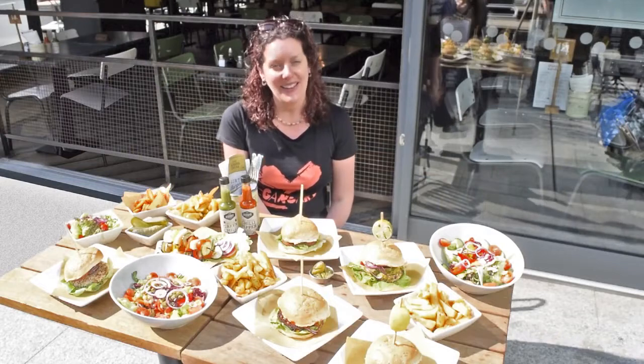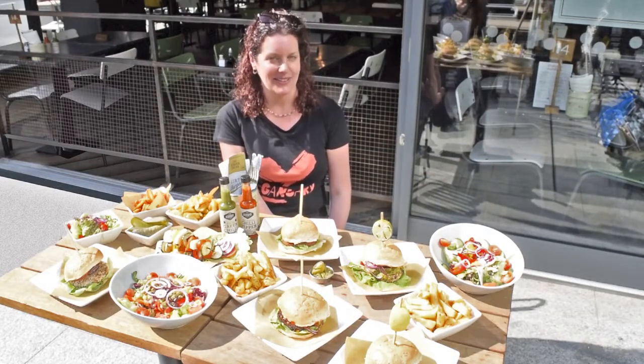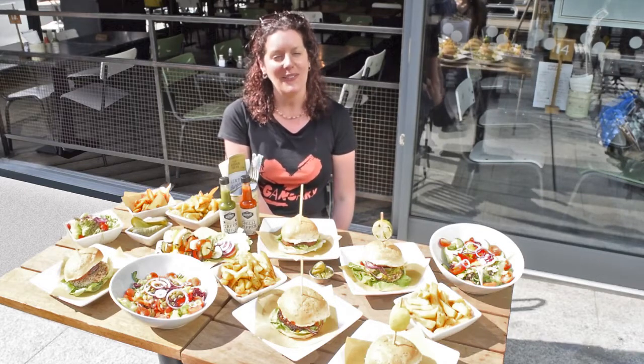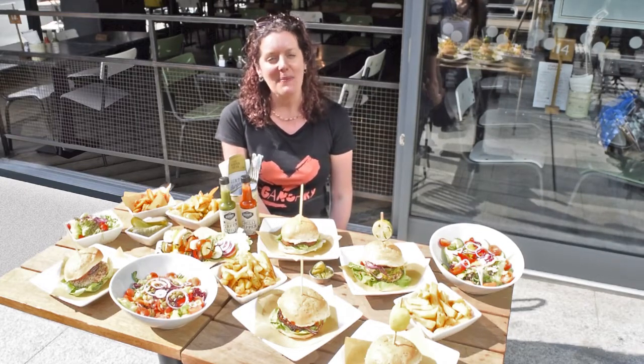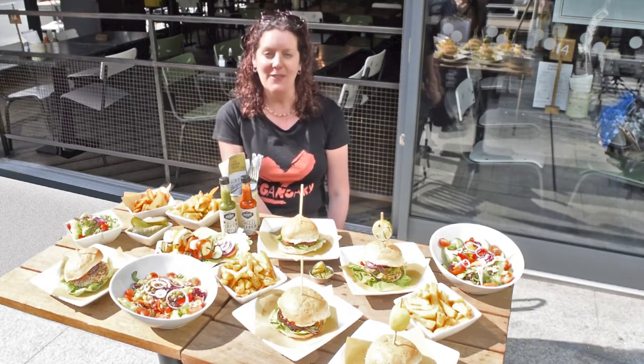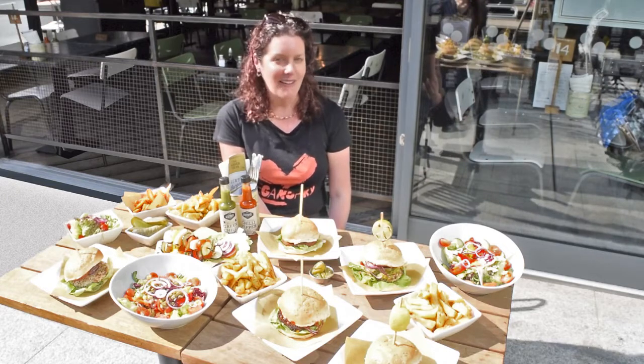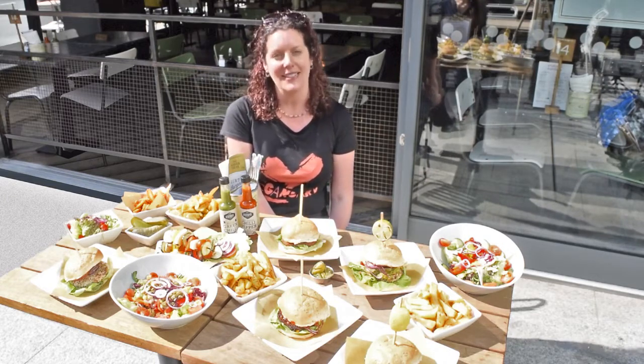The Handmade Burger Company is an independently run, family-owned chain of restaurants with branches all over the country. They've been making fresh food since 2006, and that commitment to freshness has led them to create a menu with a large range of vegan options as standard.